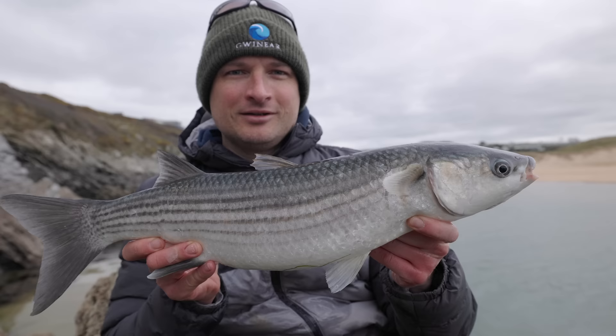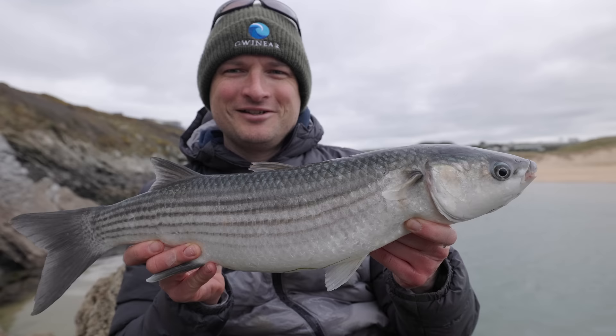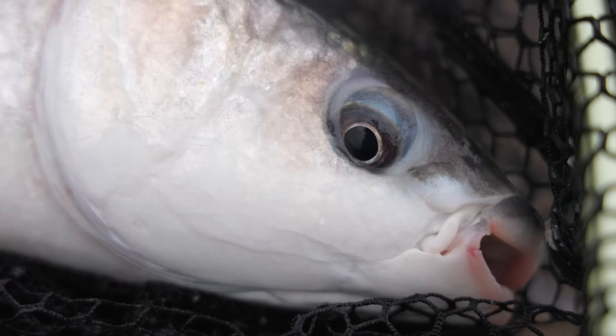This is what it's all about — a beautiful mullet on the float. I was filming Lawrence and stopped to have a little go myself, and along came this one from under a weed bed and nailed my bait. It gave a cracking fight. Absolutely stoked with this fish.